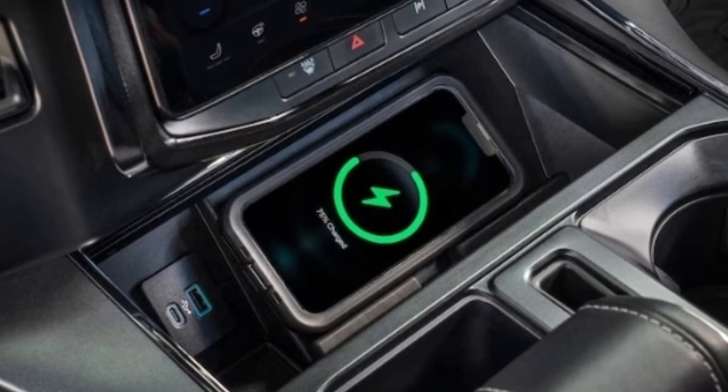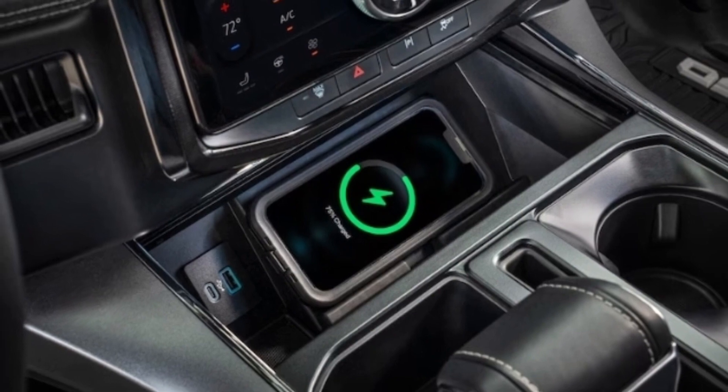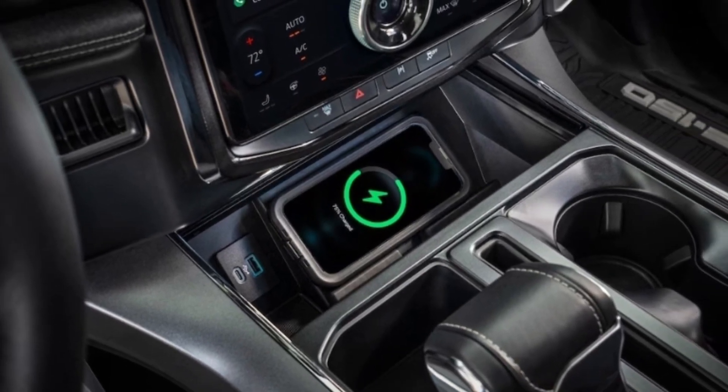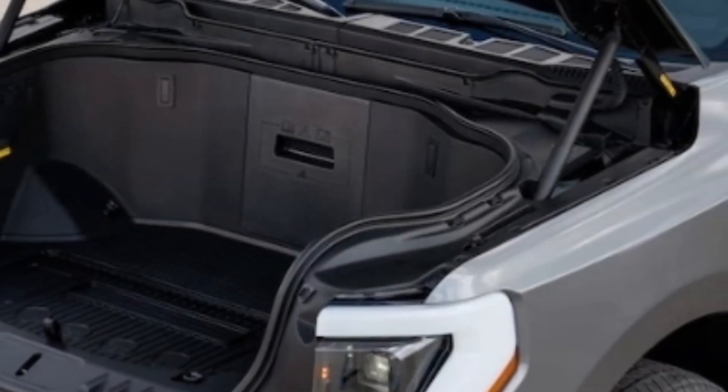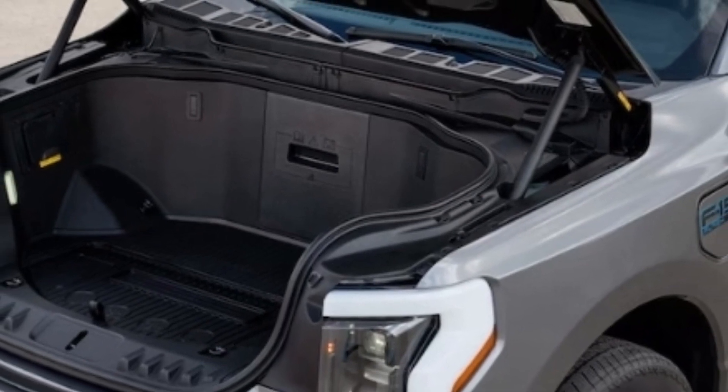There will also be special badging just for the Flash, with blacked-out and blue-outlined fender badges with a blue Flash designation under the F-150 name.